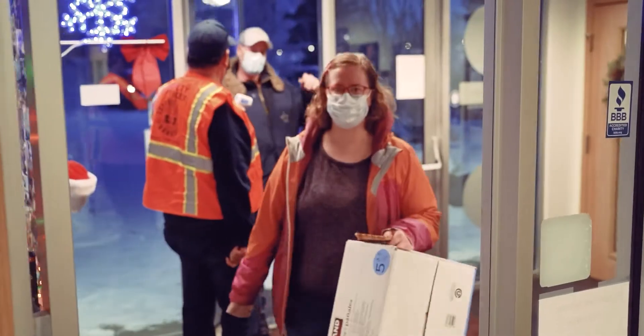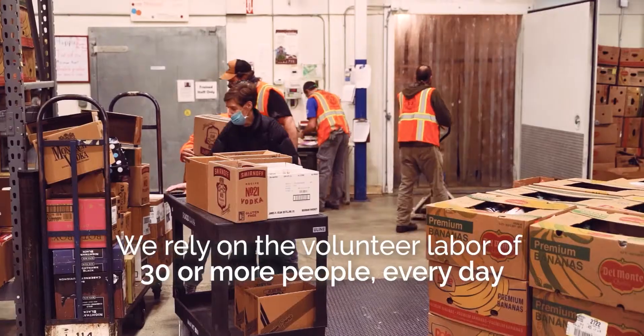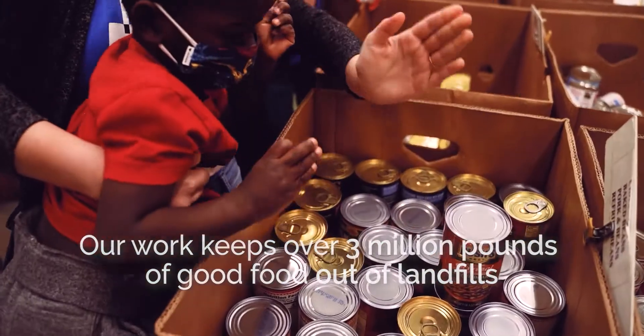And we do this largely with volunteer labor. Each day, we rely on 30 or more volunteers to sort the food and build the food boxes, keeping over 3 million pounds of good food out of the landfill and giving it to people who don't have enough. Now that's a community that shares.